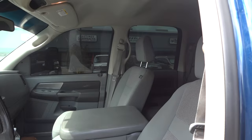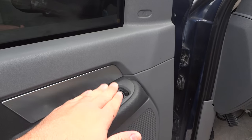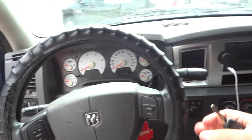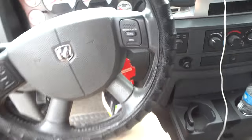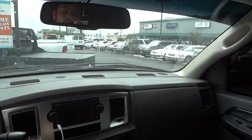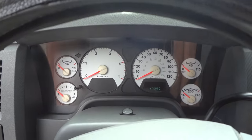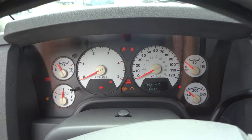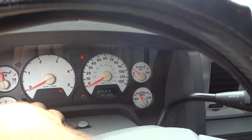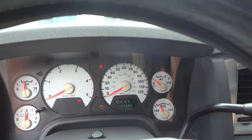Inside, this does have a gray cloth interior. You have all your power options over here: your power windows, window locks, power door locks, and power mirrors. Let's go ahead and jump inside. Now we're going to start the engine. This truck has 147,000 miles on its odometer — a very decent amount of miles on this truck.